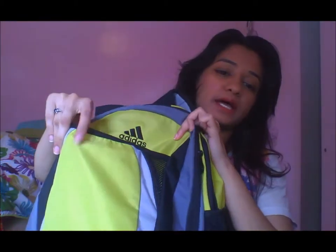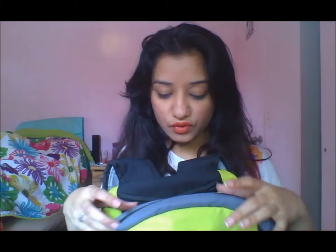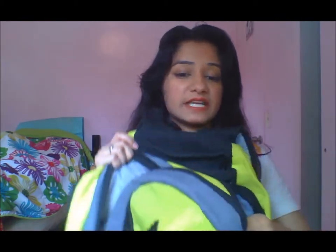My school bag is nothing special. I just have one basic open pocket on the front, then two of these on the side — you can put your water bottle in one and an umbrella in the other. That's mostly what I use them for. Then I have the second pocket in here.